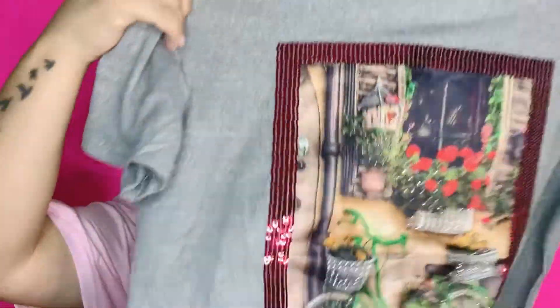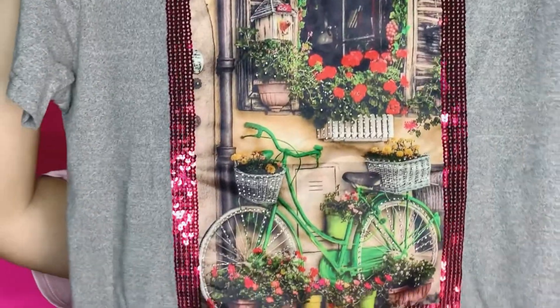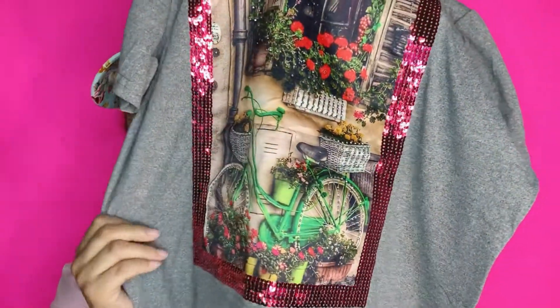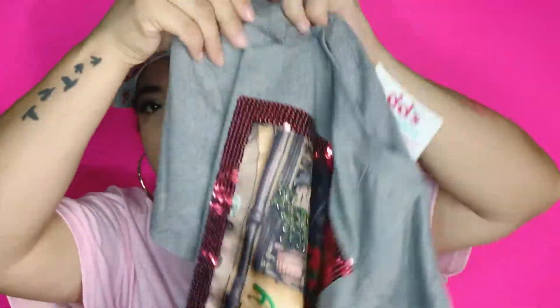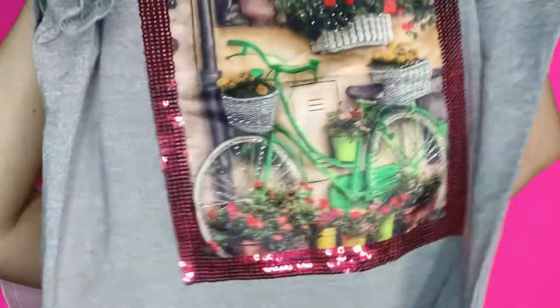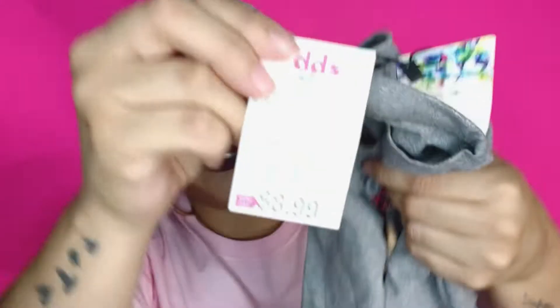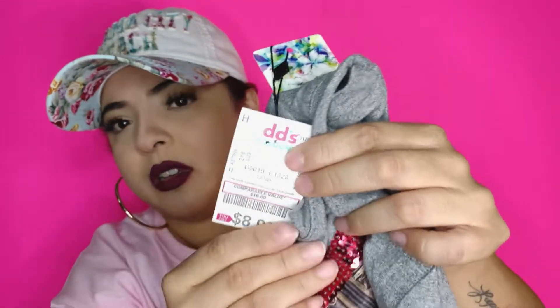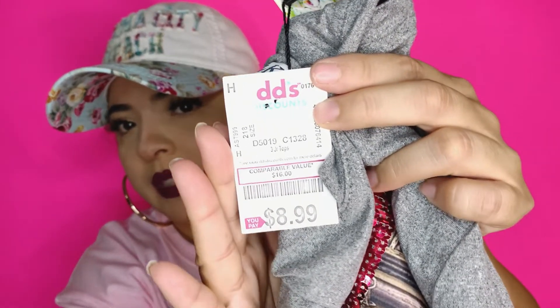And this shirt that I got is my favorite shirt. It looks like this — so cute! It has a little bike graphic on it. It's plain in the back. This one was $8.99 — you can see the price right there.